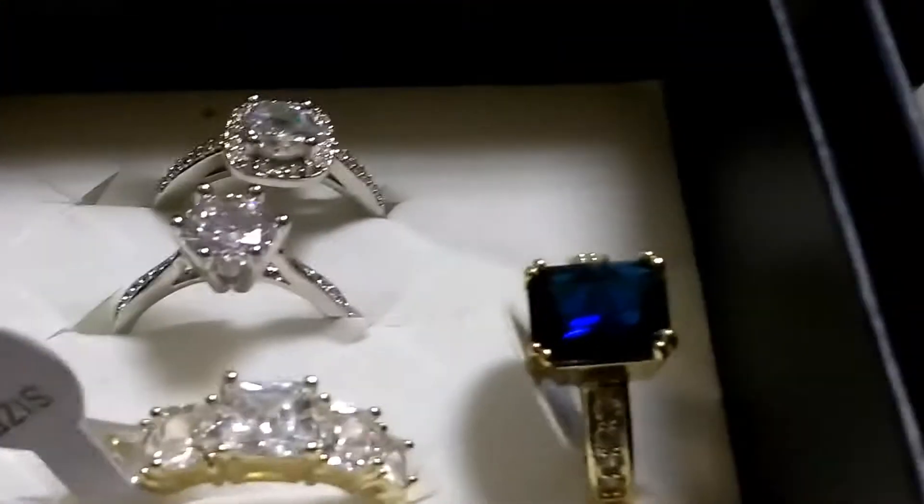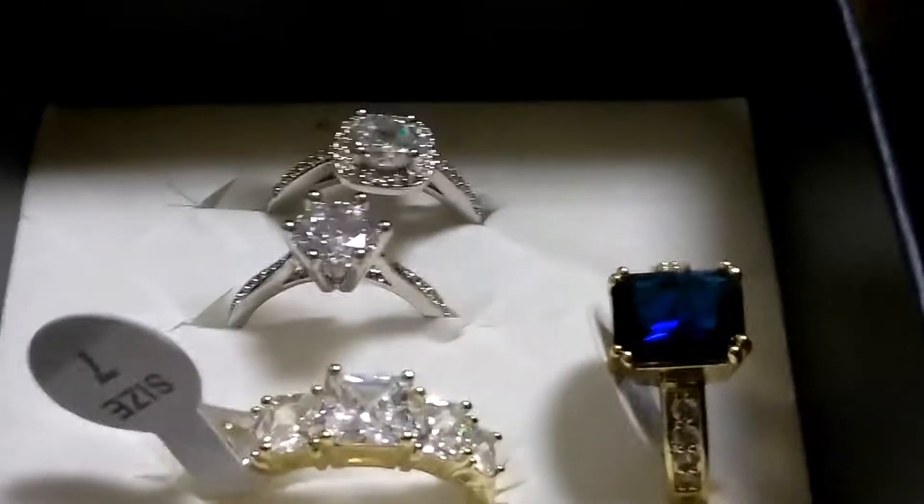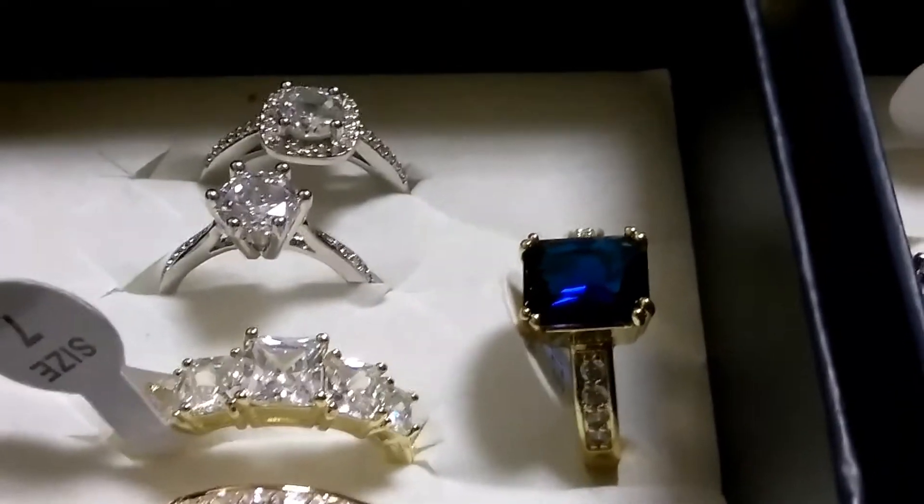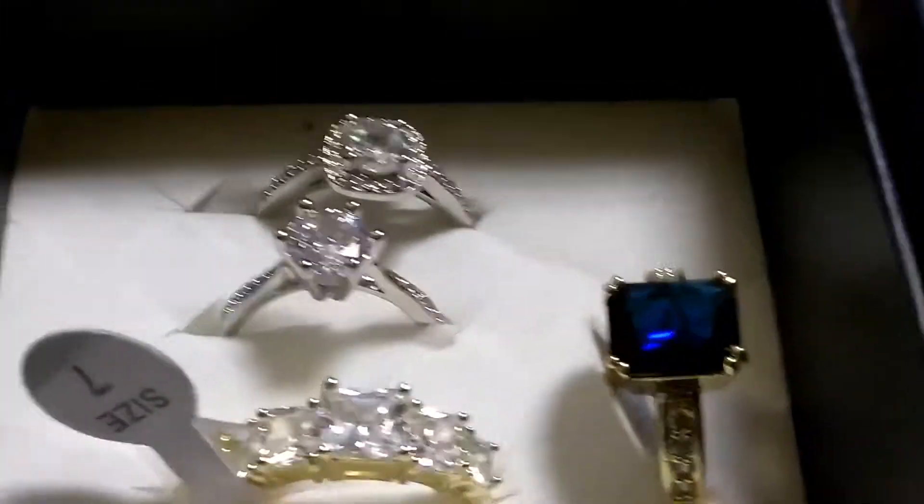Hi YouTubers, this is Jesse the Coin Man today, sharing with you a new, different type of video. This isn't coin stage — these are rings.